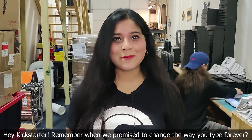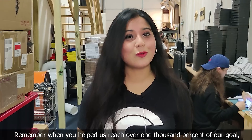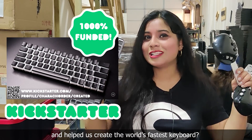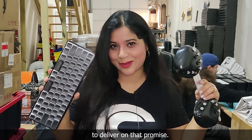Hey Kickstarter! Remember when we promised to change the way you type forever? Remember when you helped us reach over 1,000% of our goal and helped us create the world's fastest keyboard? Thank you so much for believing in our team and giving us the opportunity to deliver on that promise.